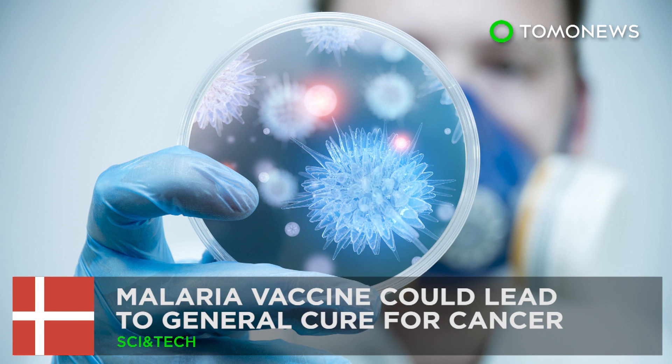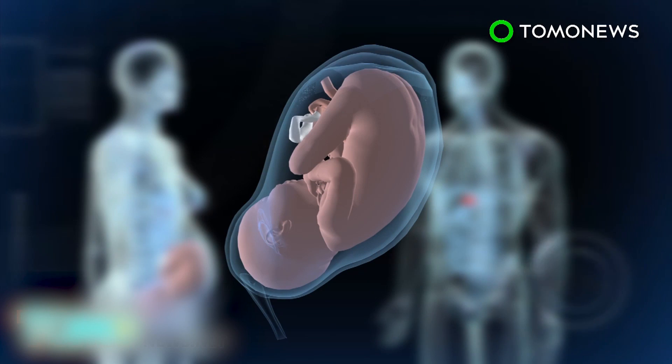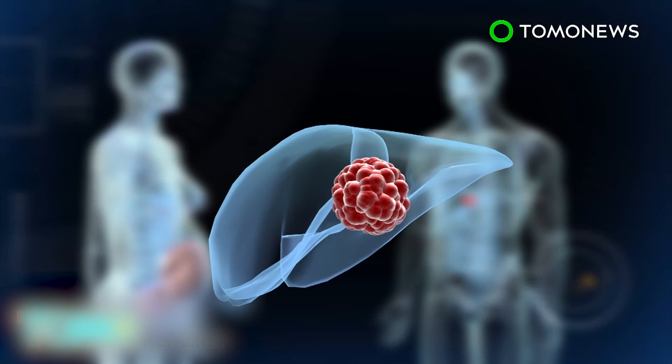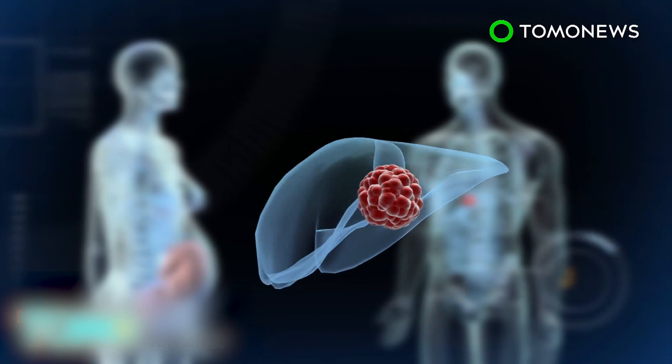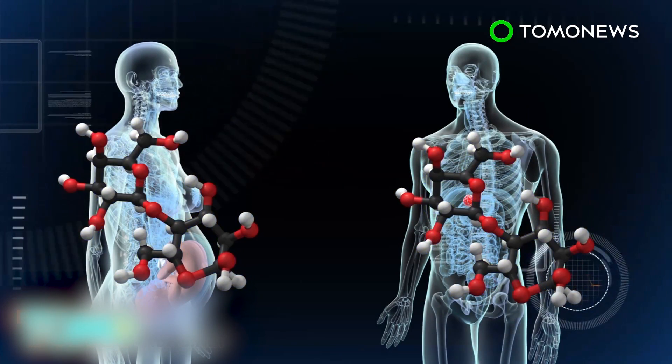Malaria vaccine could lead to general cure for cancer. Scientists researching a vaccine against malaria in pregnant women may have accidentally discovered an effective weapon against cancer. Scientists from the University of Copenhagen and the University of British Columbia have identified that the carbohydrate the malaria parasite attaches itself to in the placenta of a pregnant woman is identical to a carbohydrate present in cancer cells.